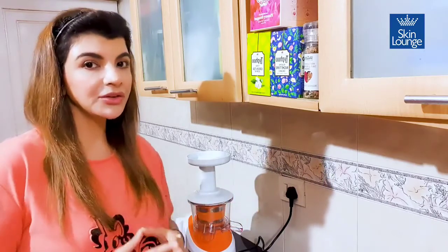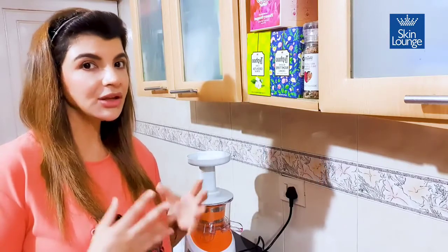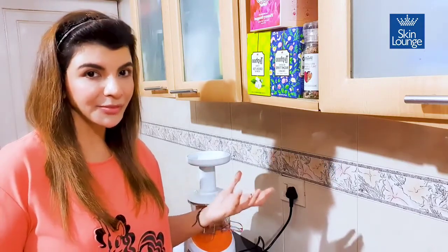Beetroot is great — it has high levels of iron, folate, vitamin C, K, and A. It has a lot of anti-inflammatory properties, and of course it's low in calories, which is the best part.